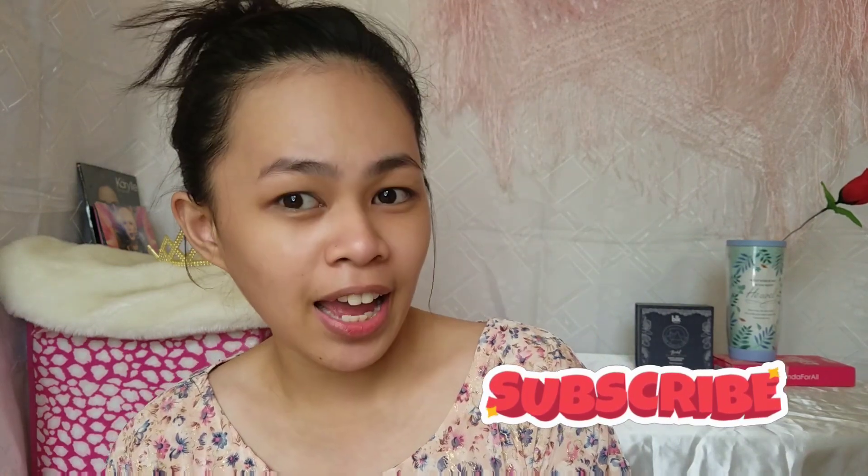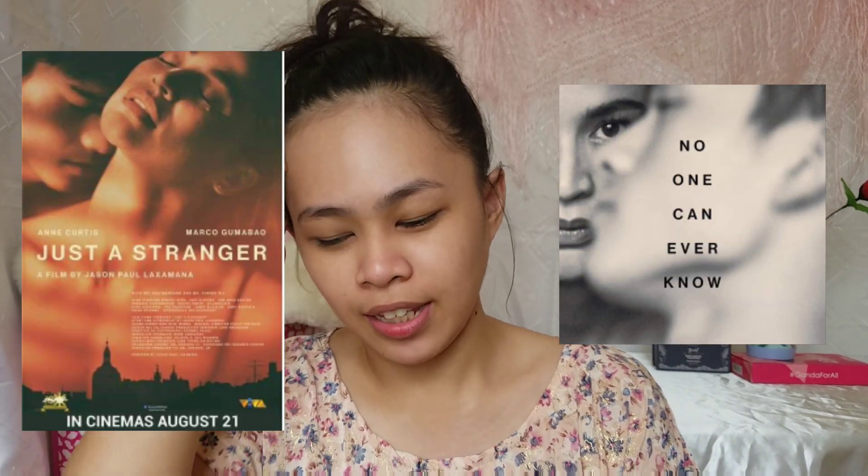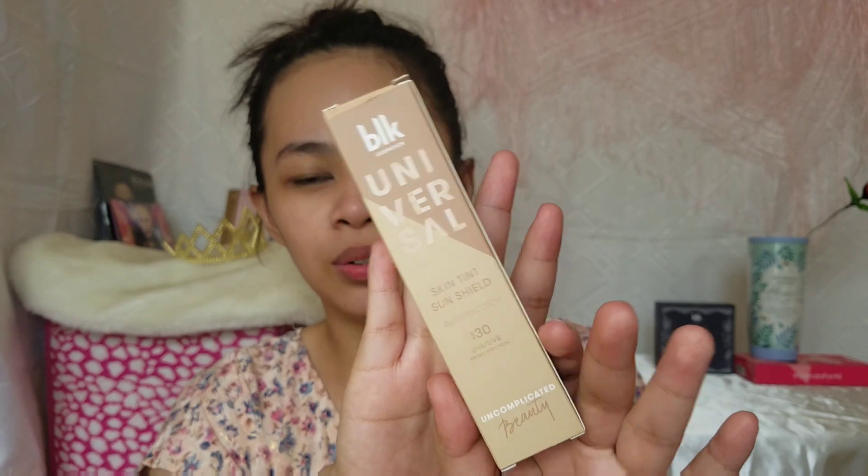For today's video, ang gagawin natin ay ang Ann Curtis-inspired Just a Stranger look. Dahil malapit na yung movie ni Ate Ann Curtis na pinagmagatang Just a Stranger. I'm not really sure about how she did her makeup but I'm going to use for this makeup tutorial is the BLK Universal Skin Tints and Shield. Ito yung kanyang bagong-bagong product.